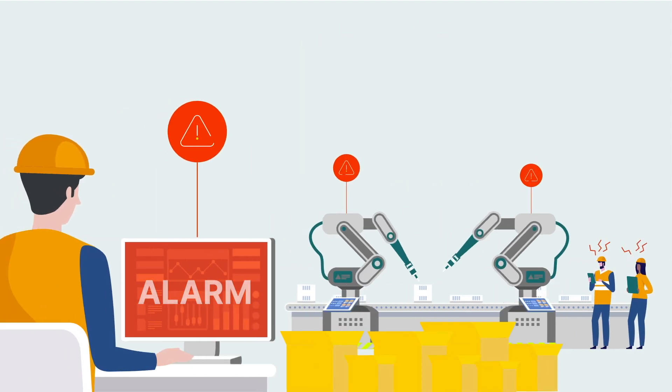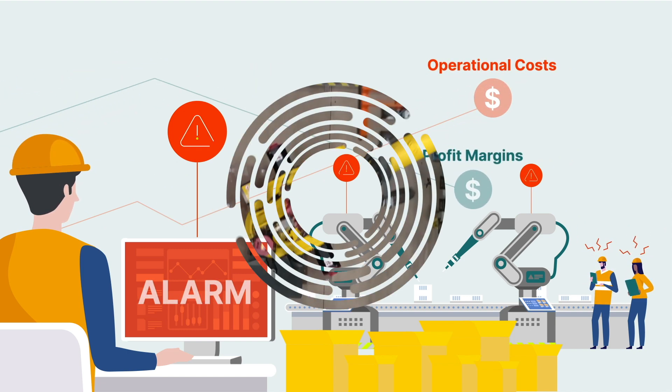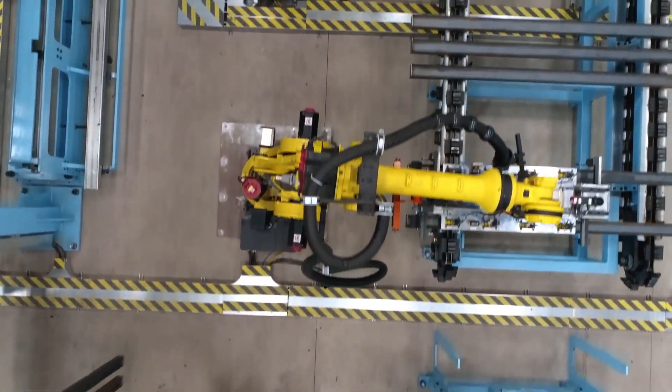As delays and back orders continue to build, the compounded aftermath is higher operational costs and reduced profit margins. But those challenges don't have to be your story.